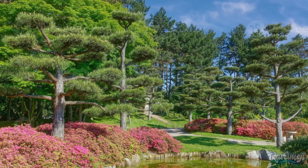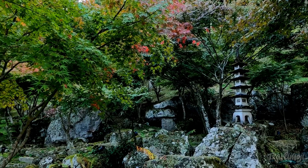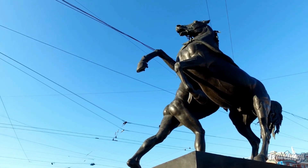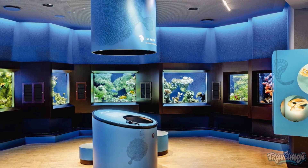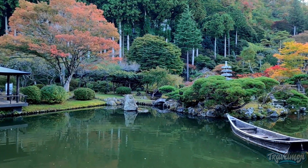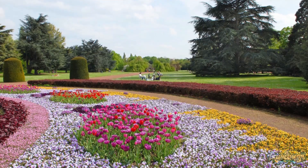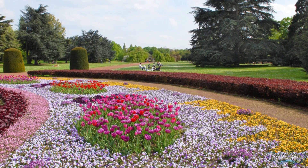The Dusseldorf Japanese community gifted the city with the expansive Japanese garden, which features an astounding range of landscapes. Other notable features of Nordpark are the Horse Tamer statue and the AquaZoo Lloyd Becke Museum, which is a wonderful destination for children of all ages because of its top-notch natural history exhibits, sizable aquarium, and insectarium.